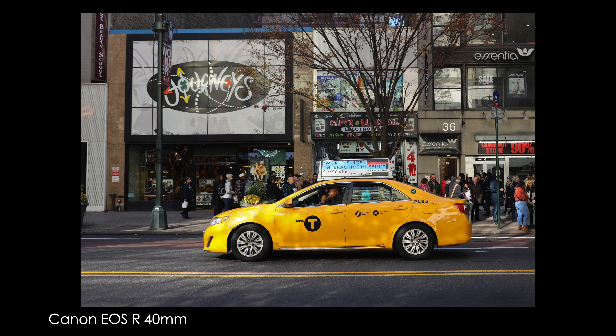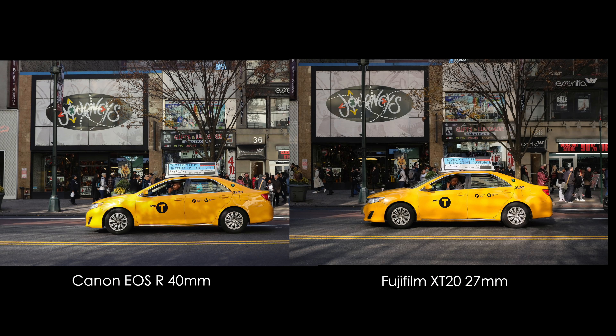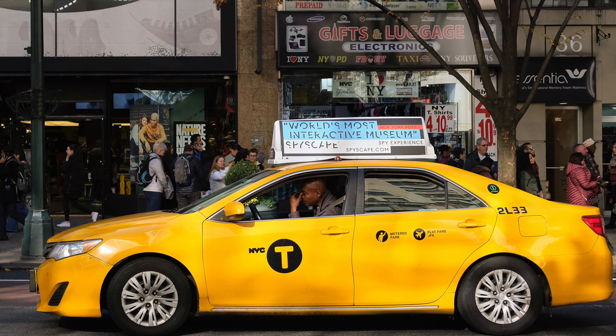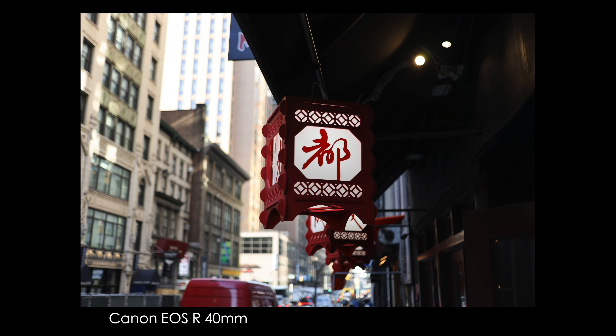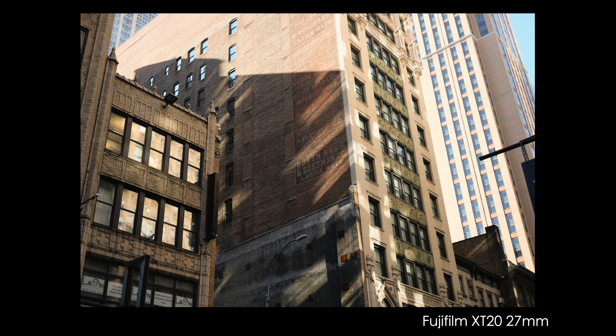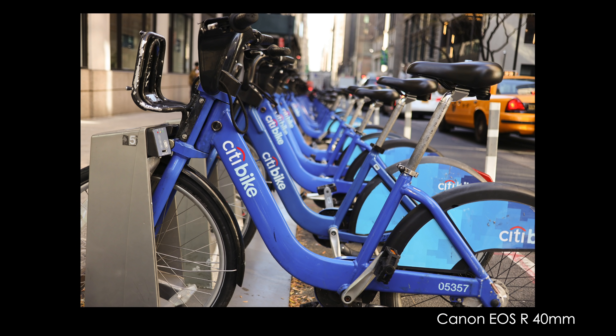Honestly guys, the original intent of this video was to go out and get tons of samples, show you side by side between the two cameras. But nothing sucks the joy out of photography more than doing test shots. I just wanted to enjoy using the cameras — to see what they felt like in my hands, the overall experience of which camera I prefer going out and doing street photography.